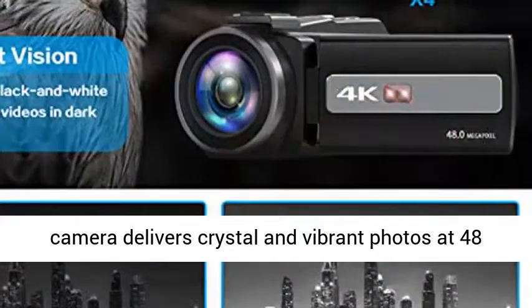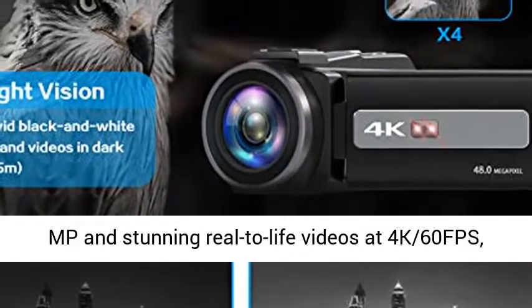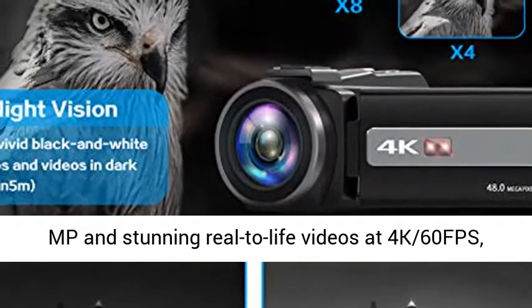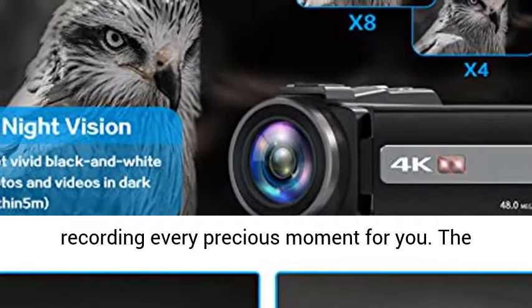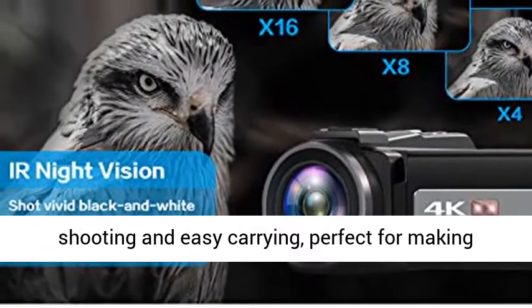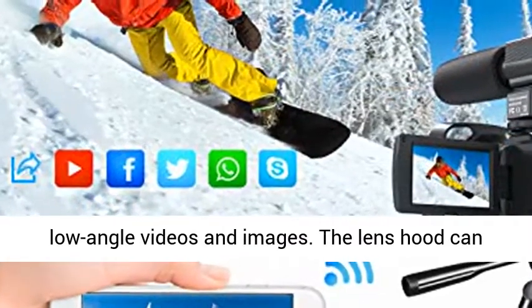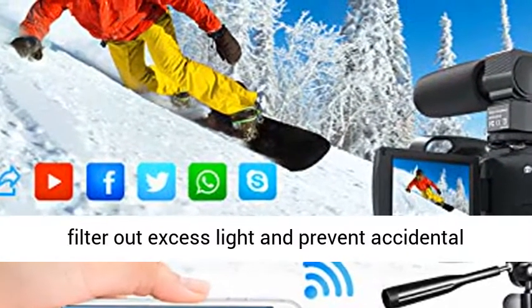48MP and 4K video camera. Lecra's new upgraded 4K video camera delivers crystal and vibrant photos at 48MP and stunning real-to-life videos at 4K 60fps, recording every precious moment for you. The foldable handhold stabilizer ensures stable shooting and easy carrying, perfect for making low-angle videos and images.